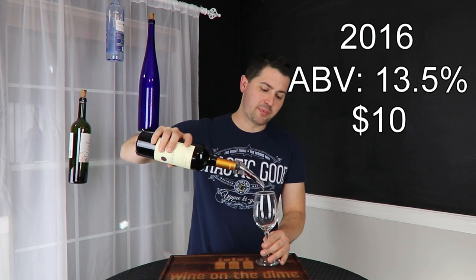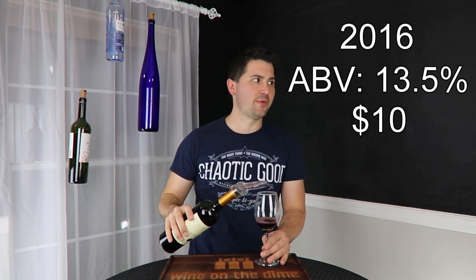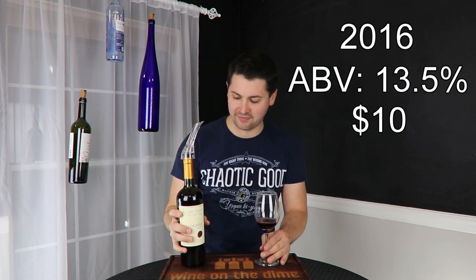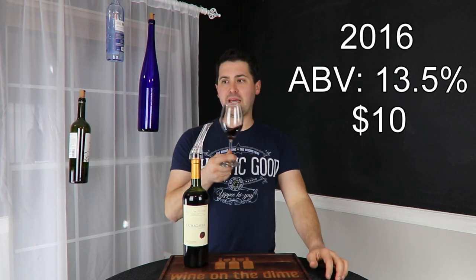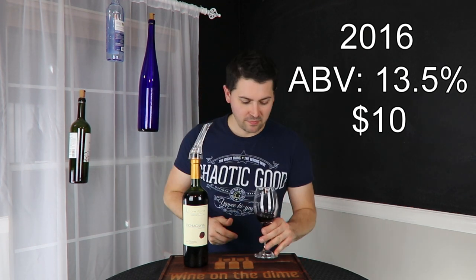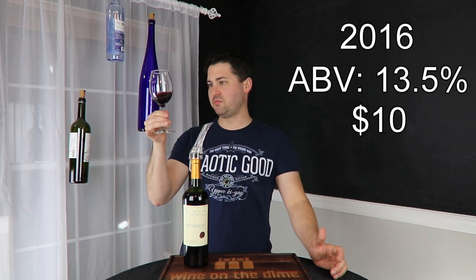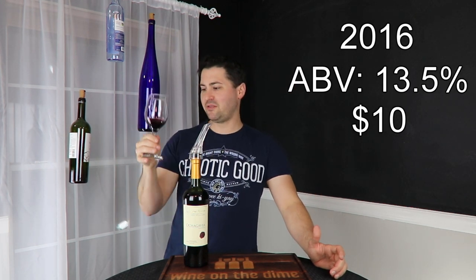No screw top, so I put my Vinturi aerator on there. Let's go ahead and take a look at it. From a color standpoint — medium ruby. I'm going to give you medium ruby with no artifacts, no cloudiness. Everything looks nice.